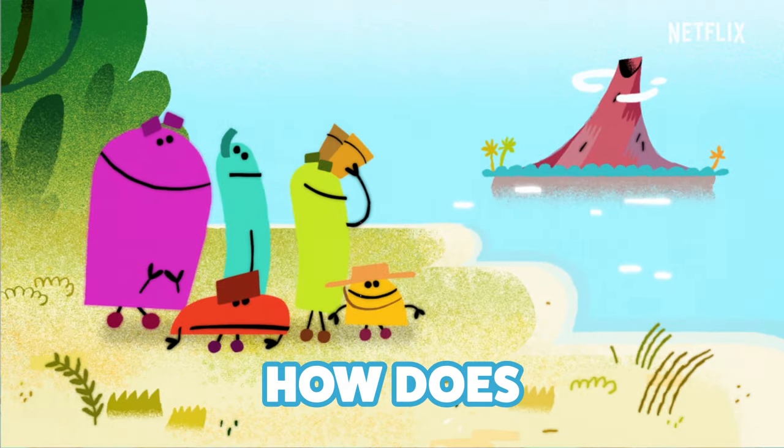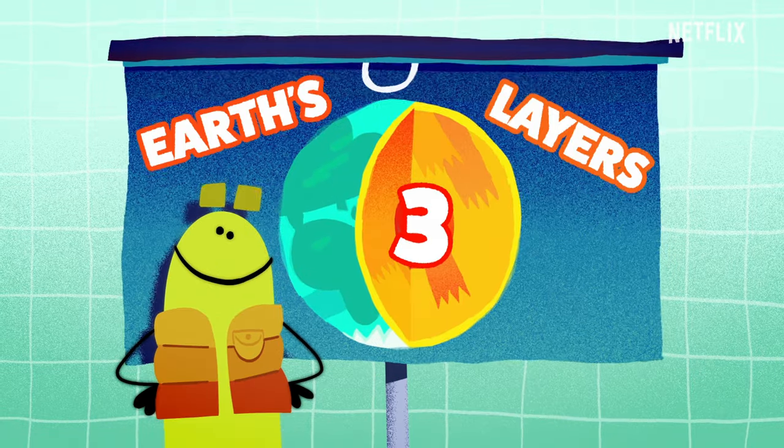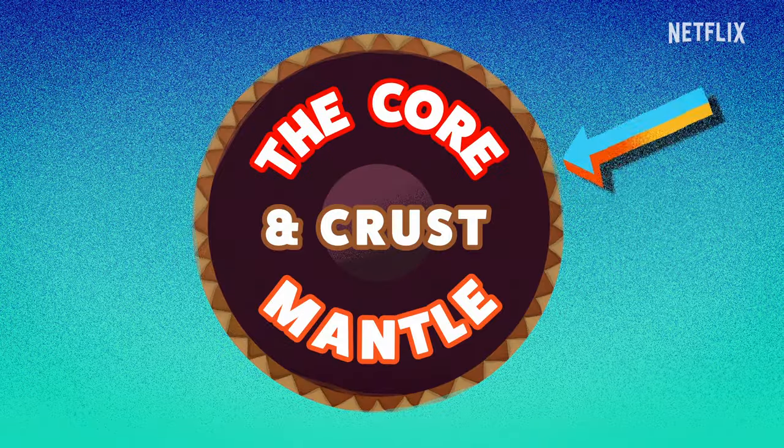How does a volcano erupt? The answer lies within Earth's three layers: the core, mantle, and crust.